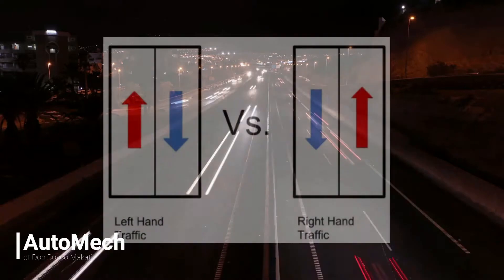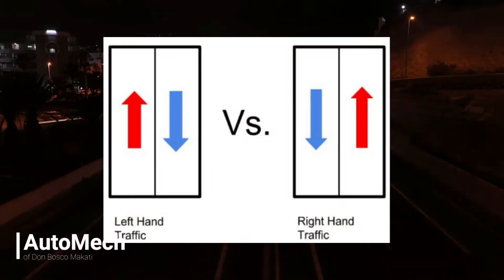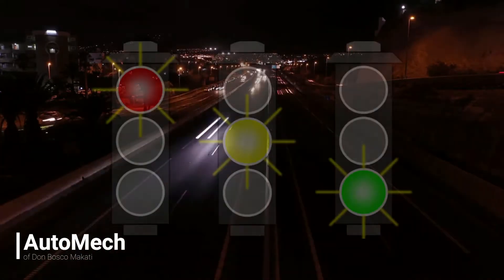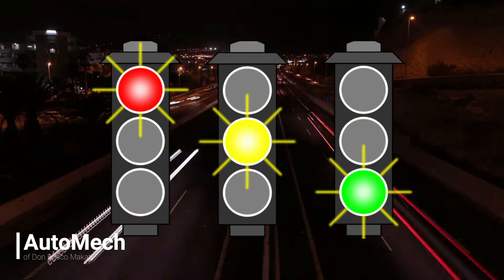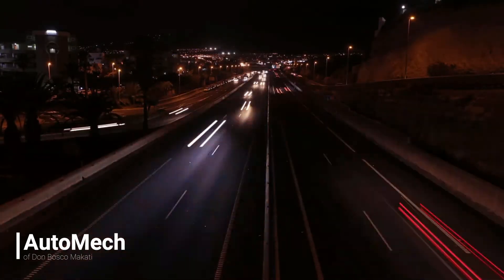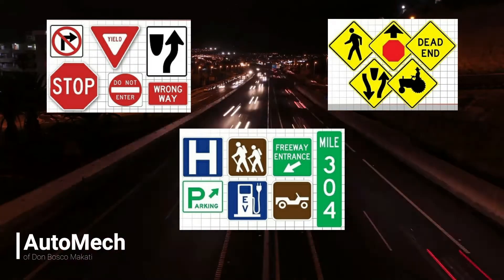Regardless of the bi-directional traffic system that each country has adopted — meaning either a left-hand traffic system or right-hand traffic system — the whole world is actually quite uniform with regards to traffic signages and lights. Traffic signages have three classifications: regulatory signs, warning signs, and guide signs.